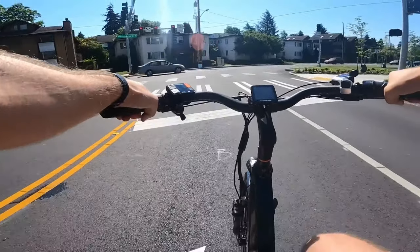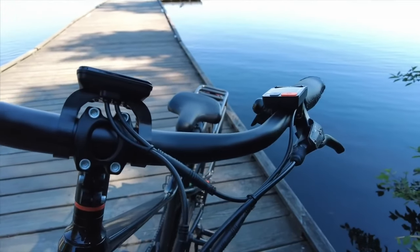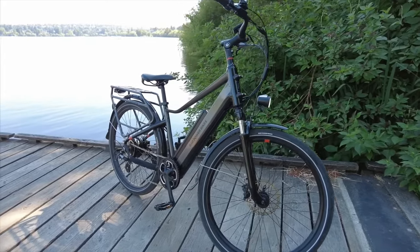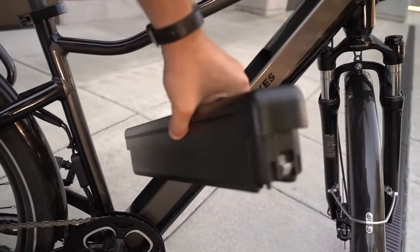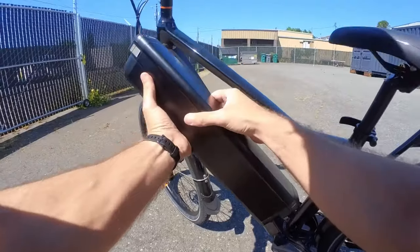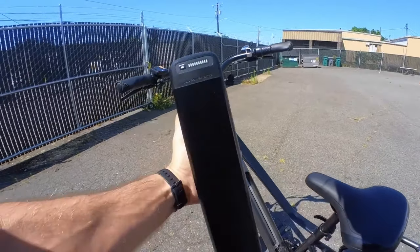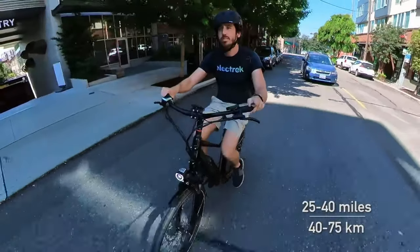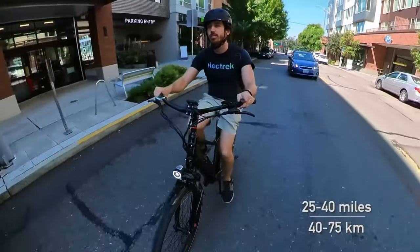We really enjoyed pedaling around on this bike, which is offered in both step-through and step-over models. Its battery, while not fully integrated into the down tube, provides plenty of range and can also be used to charge your phone with the right adapter. At a starting price of $1,999, it's reasonably affordable, but you should check out our Rad Power Bikes promo codes for the latest discounts.